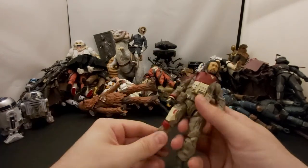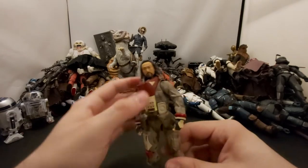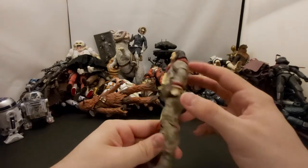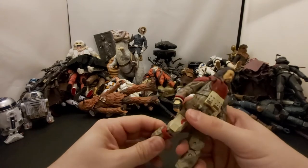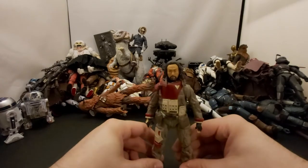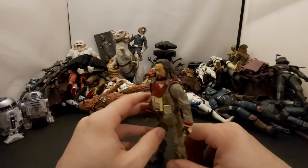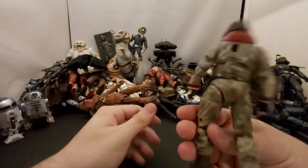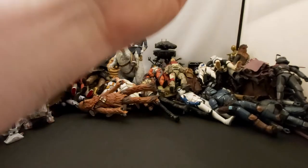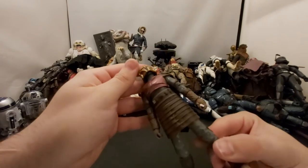It kind of sucks they're re-releasing the Rogue One figures, but I get it for people who missed out. I feel like the Rogue One figures are kind of hard to find now — this one and Chirrut, maybe not as much. I heard there was a variant when K-2SO first came out. Baze Malbus is pretty cool — I remember when he spoiled his character's death, I think it was at San Diego Comic-Con.